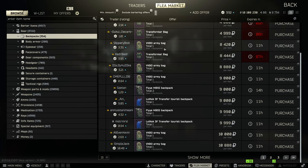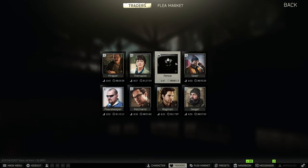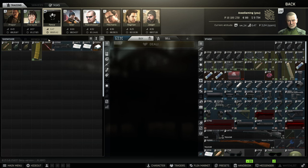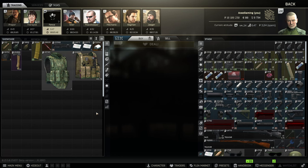I'm still going to give it to the duffel bag — 3k for a 12 slot, you just can't go wrong with that. The next recommendation is for everybody who has Fence rep 6, which isn't going to be a lot of people. Fence sells Pilgrims all the time for about 46,000 rubles. Pilgrims are really great for night raids. If you're doing a woods or customs raid in the daytime I probably wouldn't recommend a Pilgrim, but for night raids on any map — especially Interchange — running a bright blue backpack really doesn't matter at all.